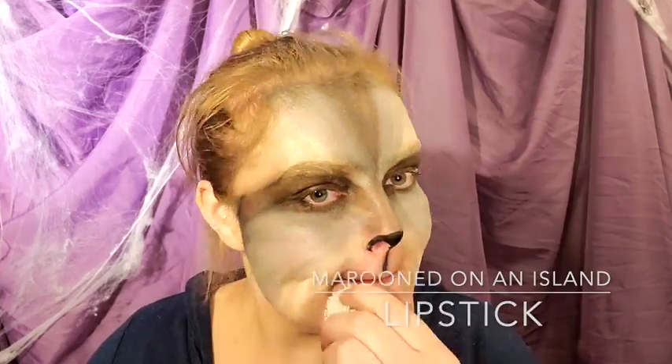I'm also going to use it as a little bit of a lip liner. This is a costume look, so black lip liner for an animal — totally fits. Marooned on an Island lipstick is a nice dark base for our animal colors, and then we're going to add Coco Pacino Mineral Eyeshadow over the top.